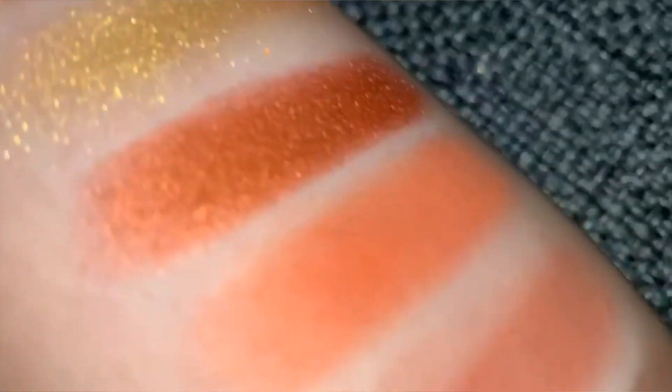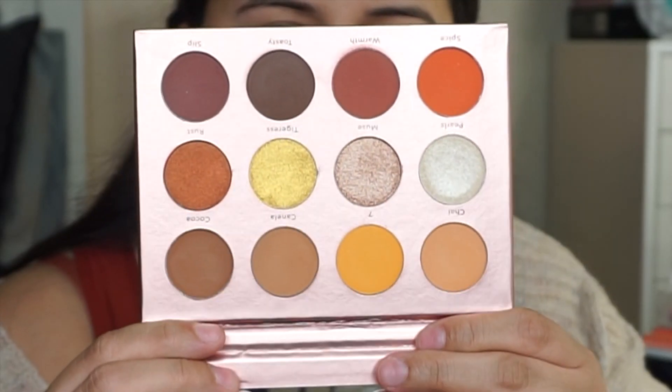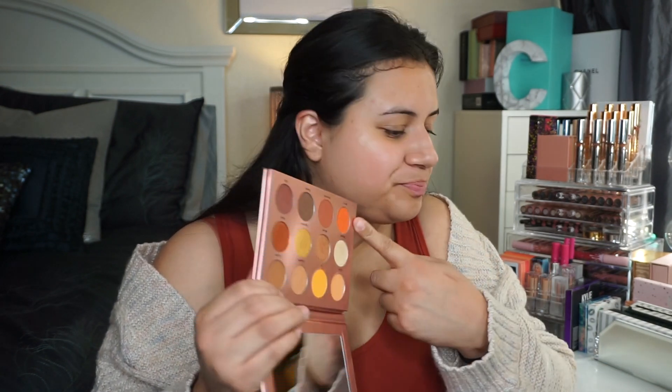So you open up the palette and it does have a pretty large mirror. These shades are so beautiful. They have a shade called Spice in here — I felt like it was meant to be for me to open this palette today. So let's start the eyes. I'm going to be using these EcoTools sponges. I've never used them before; I already wet them so they're pretty large and damp right now.